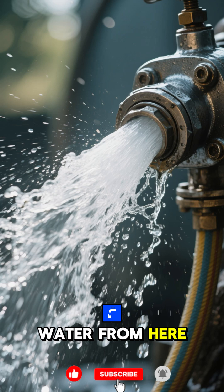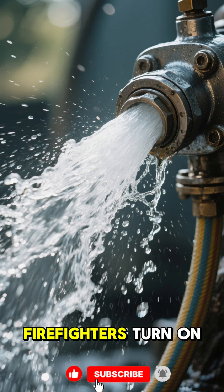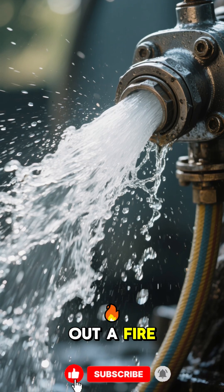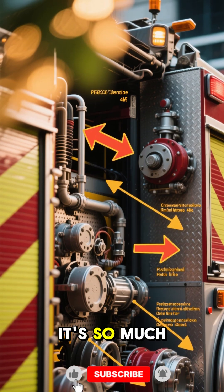The pump takes water from here and pumps it into the hose at high pressure so that when firefighters turn on the nozzle, the water comes out like this and can put out a fire. But a fire truck isn't just a big water gun. It's so much more than that.